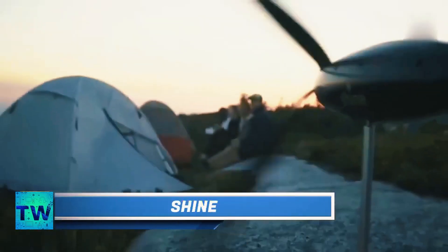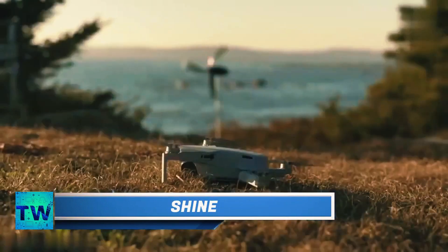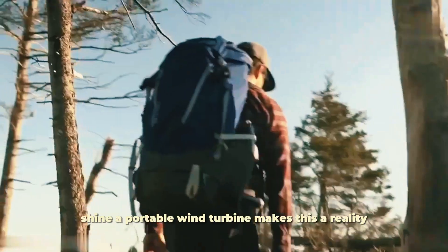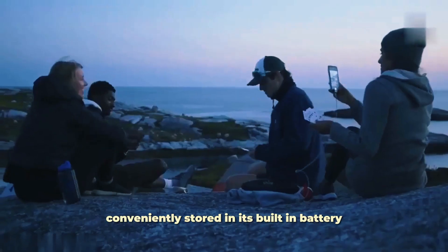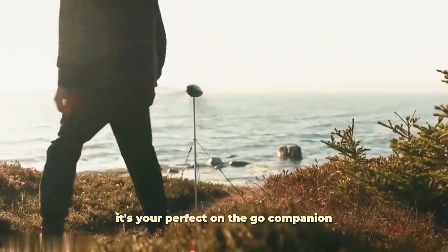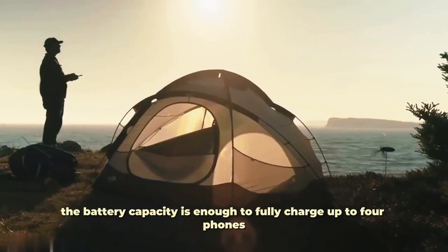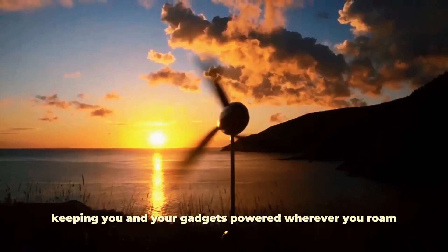Shine. Imagine charging your phone anywhere in the world, harnessing the power of the wind. Shine, a portable wind turbine, makes this a reality. This innovative device captures wind energy and converts it into electricity, conveniently stored in its built-in battery. Shine is designed for portability — small enough to fit in a backpack and weighing less than three pounds, it's your perfect on-the-go companion. The battery capacity is enough to fully charge up to four phones, keeping you and your gadgets powered wherever you roam.